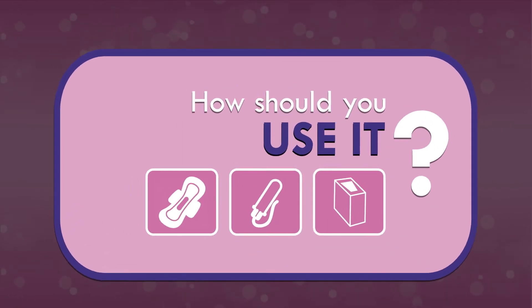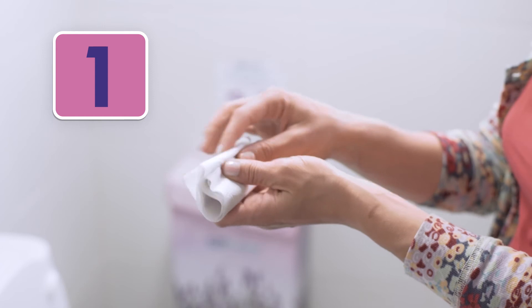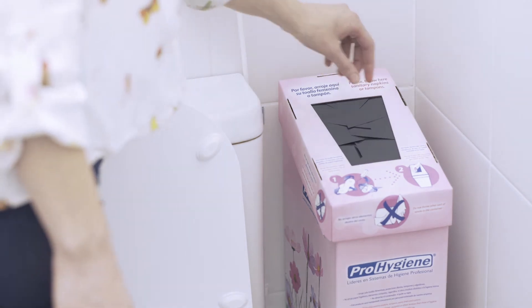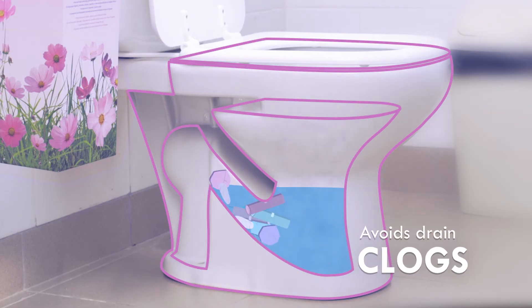How should you use it? First, you wrap the pad or tampon in paper. And then, you throw it in the hygienic container, ensuring that it falls inside. Additionally, with this system, you prevent the problem of clogged pipes and drains.